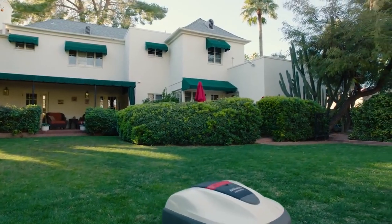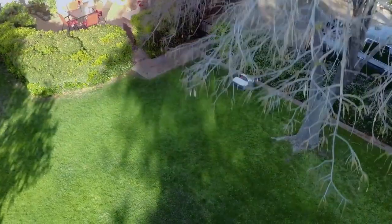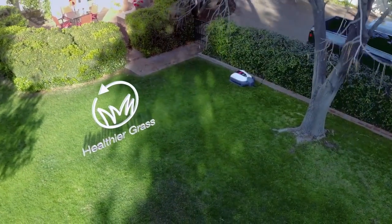Mimo mows frequently, shaving tiny pieces of grass so your yard is always well maintained and manicured. And it's good for your grass, too — those tiny pieces fertilize and promote a healthier lawn.